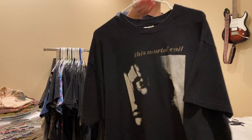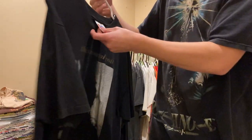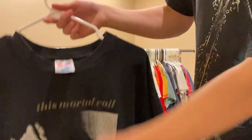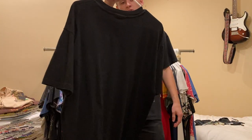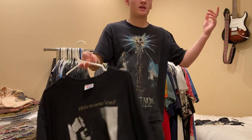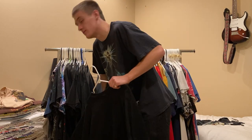Next up this Monaco Oil tee - not too attached to it. Size XL, super rare 4AD goth t-shirt. Dead Can Dance, the Pixies, all that stuff. Game deal.